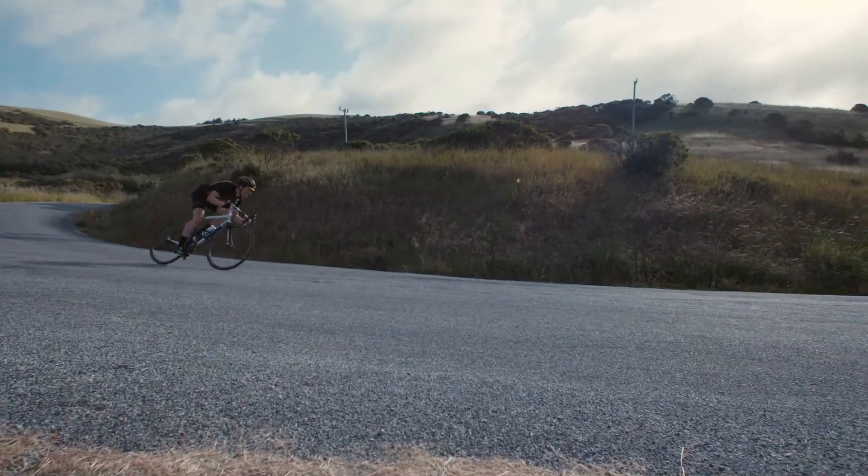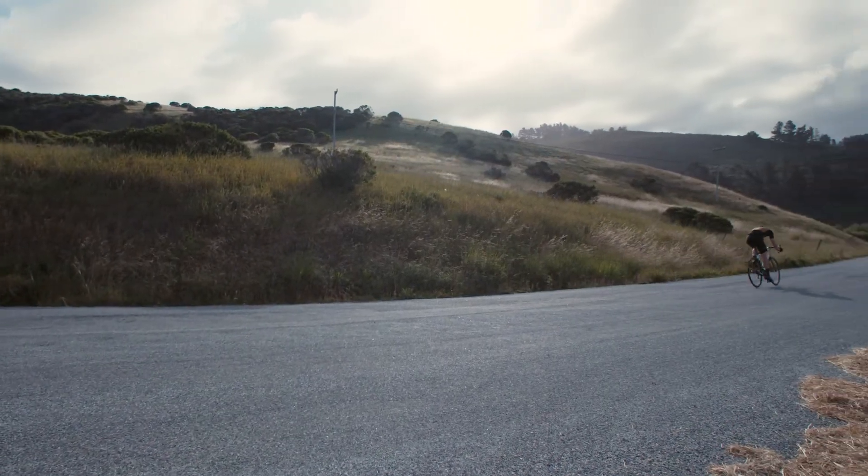The Chrono Pro Collection from Giro is designed to maximize your potential with peloton-leading performance.